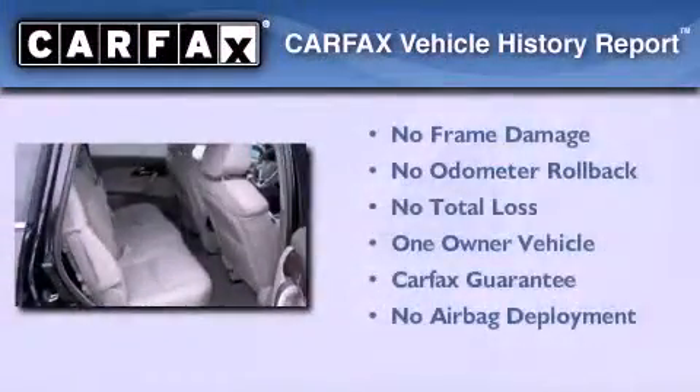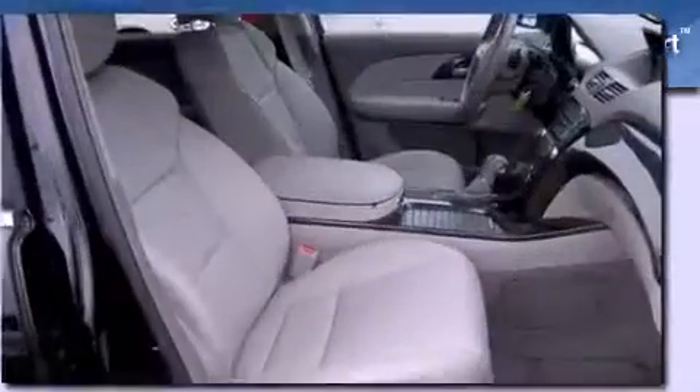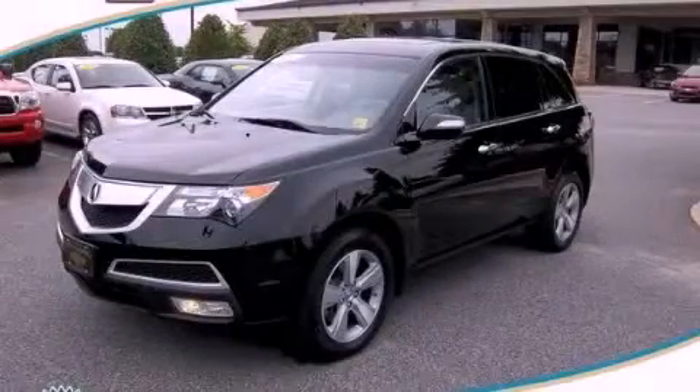This Acura has had only one owner and it qualifies for the Carfax buyback guarantee. We invite you to contact us today to learn more about this vehicle.